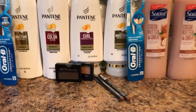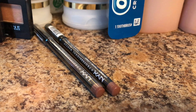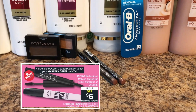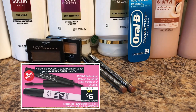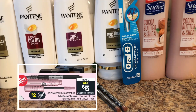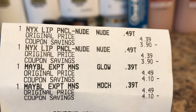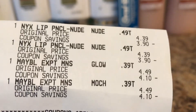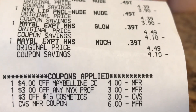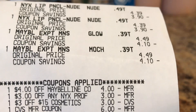I did the Maybelline cosmetics and NYX deals — I picked up the NYX lip pencils and the Maybelline eyeshadows. NYX is buy two get $6, and we got a $3 mystery coupon from the coupon center when you scan your card. Maybelline is buy two get $5, and I used the $4 instant coupon from last week. The NYX was priced at $4.39 and Maybelline at $4.49; the $4 Maybelline mystery coupon, $3 NYX mystery coupon, and $3 off $15 cosmetics CRT all came off.